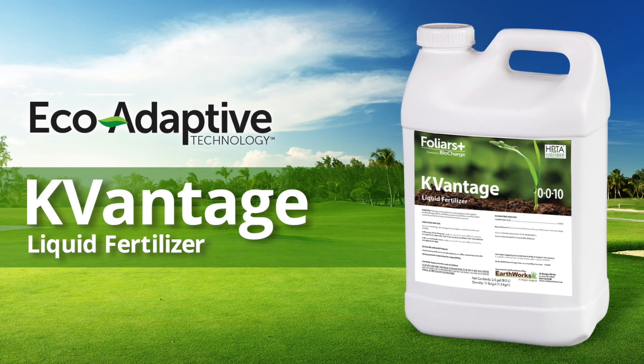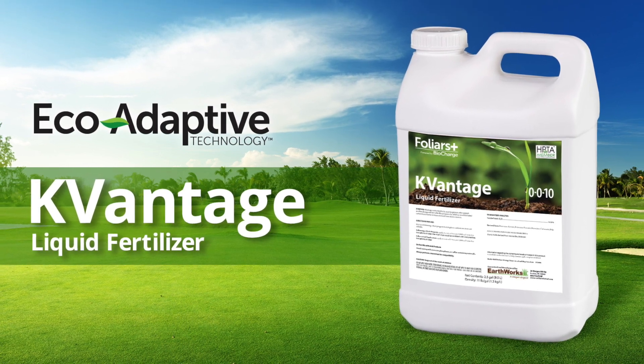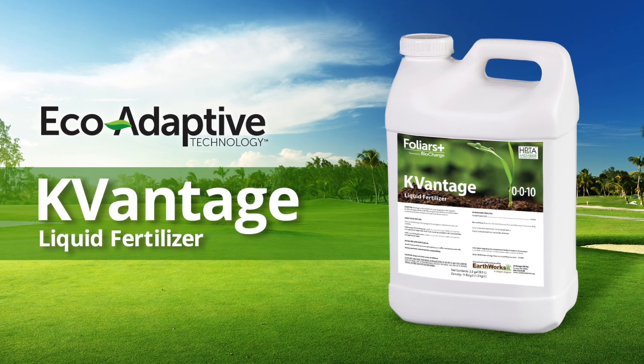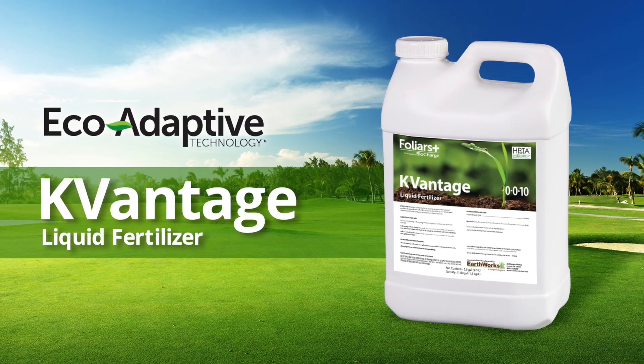So here at Earthworks, we created a product called K-Vantage. K-Vantage is a liquid potassium product with three forms of organic potassium. It's our first experience into eco-adaptive technologies, designed to be well balanced so that the plant can take up optimum amounts of potassium. Because of its carbon-based formulation, it can help to buffer this problem that we know as sodium-induced wilt.